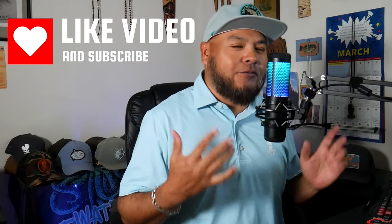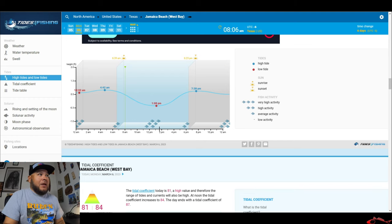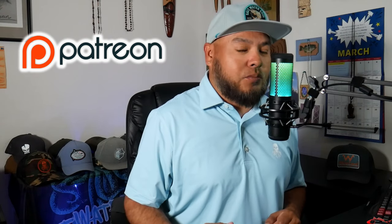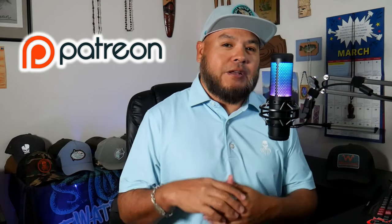Before we go any further, I want to encourage everybody to subscribe to Texas All Water Fishing, like the video, and leave a comment below. There is a lot to cover — there's no way we can cover everything about spring fishing in one video, so if I leave something out that's important to you or you have a question, leave it in a comment below. Also share the video — that really helps out a lot. Every week I record a fishing report and fishing forecasts for my Patreon, which helps with the learning curve. There's a link in the description if you want to become a Patreon member.